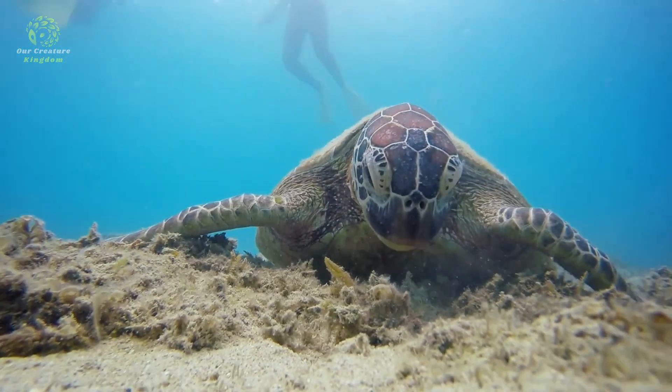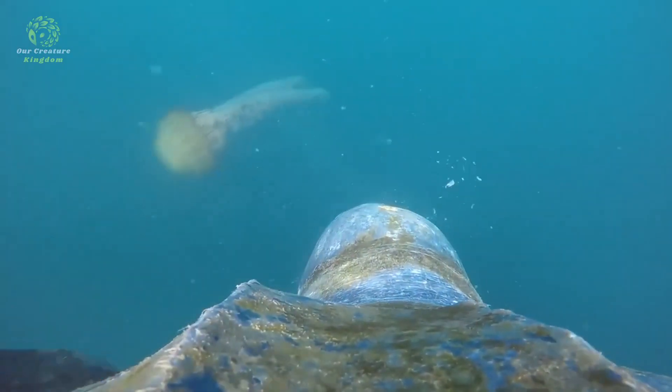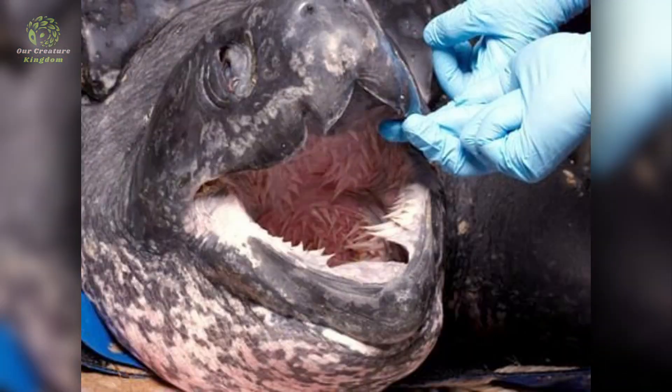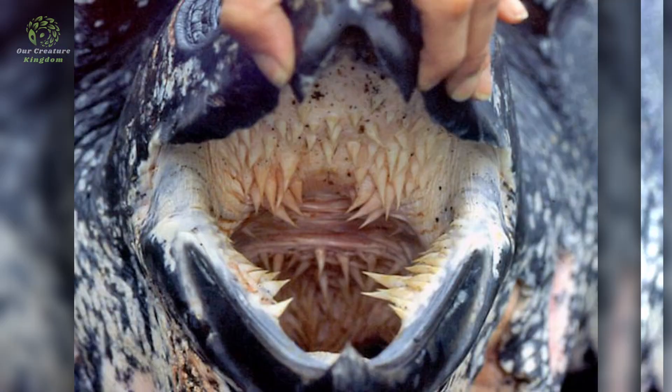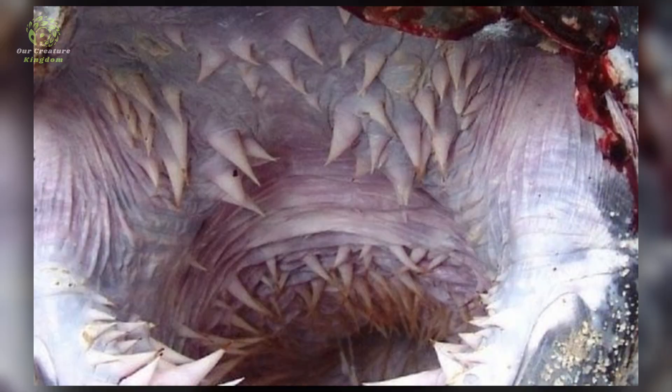Unlike other sea turtle species that primarily feed on plants or small invertebrates, leatherbacks are specialized predators of jellyfish. Their unique physiology, including specialized papillae in their throat and esophagus, allows them to consume jellyfish efficiently without being harmed by the jellyfish's venomous stingers. It is also one of the scariest things I've ever seen, so let's move on.